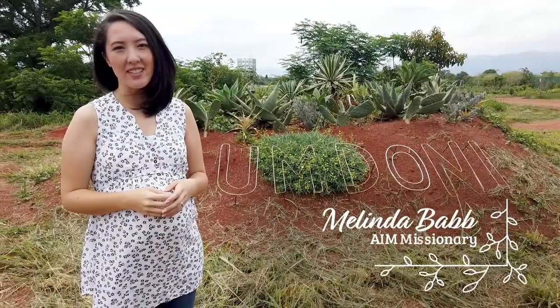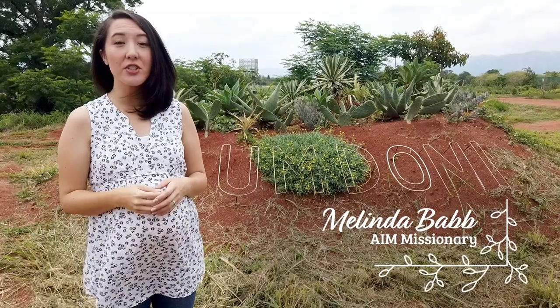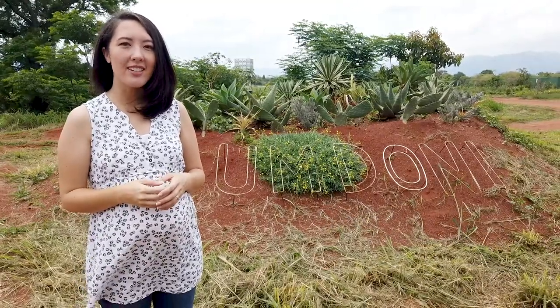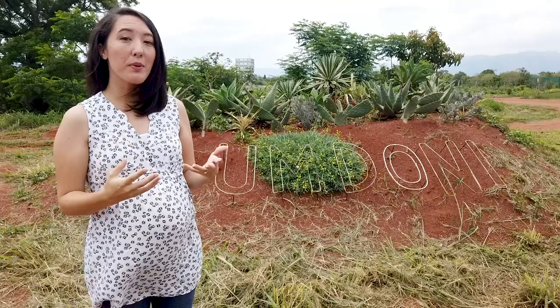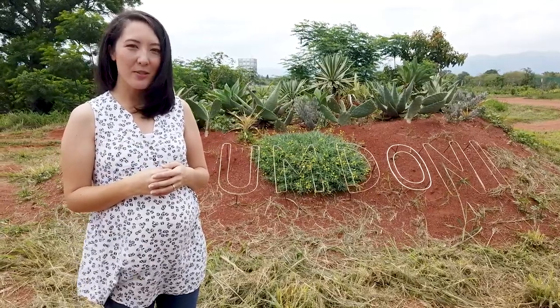Welcome to the Indoni Leadership Campus. For the last year and a half we've been running a program here to teach students whole life sustainability. We are so excited to give you a little insight today and a little tour of what we've been doing here and what we plan to do in the future. Please take a few minutes to join us and see what's going on.